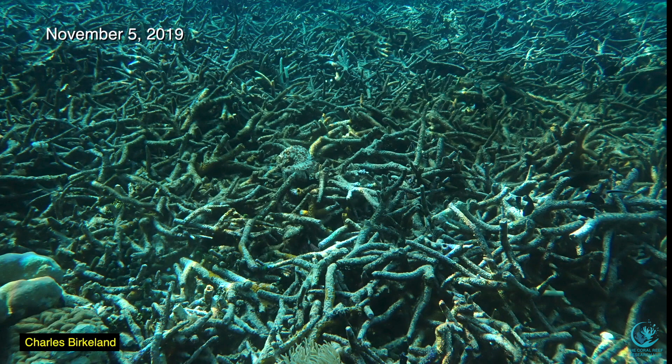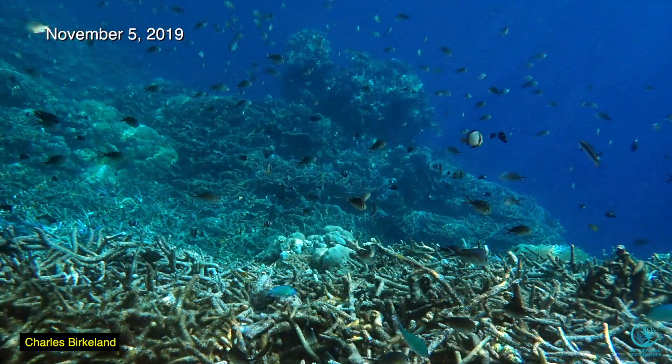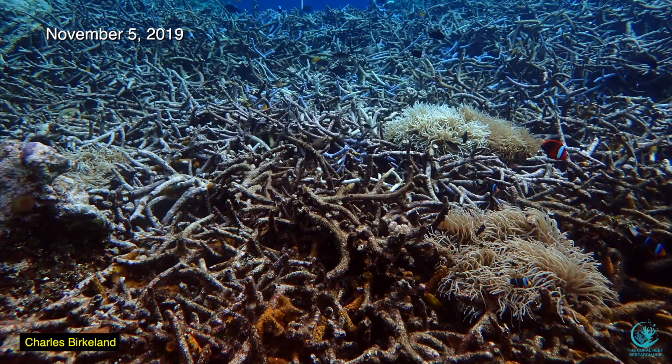However, even though the coral is destroyed, the fish counts are about the same. In 2015, we counted 37 species of fishes here, and after the storm, Alison Green recorded 39 species. But there are some differences — the coral-feeding butterfly fishes are no longer present.